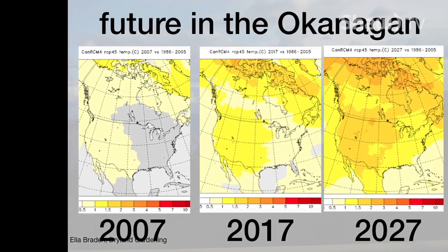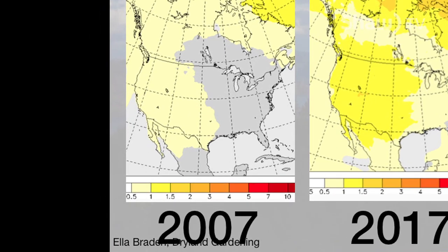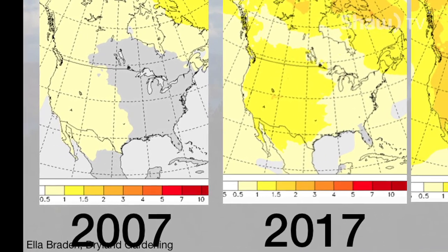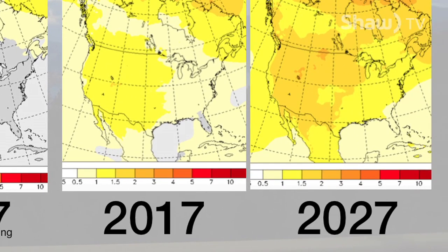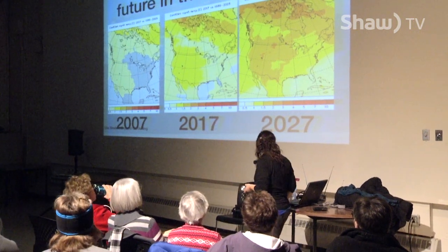Looking at climate projection data: in 2007 we were already half a degree warmer than we had been from the 20-year time span from 1985 to 2005. By 2017, we were a full degree warmer. The projection is that it's just going to keep getting warmer by about half a degree per decade. We need plants that can survive those warmer summers and probably tolerate the winters a little bit better.